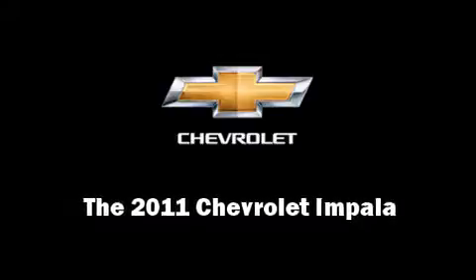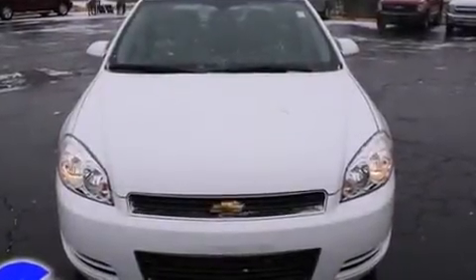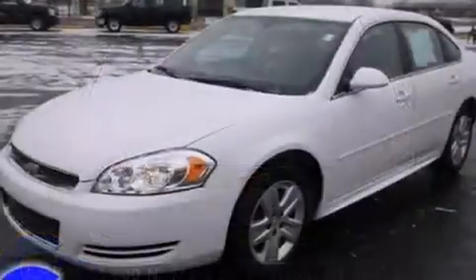Discerning drivers will appreciate the 2011 Chevrolet Impala. This four-door sedan has just over 15,000 miles.